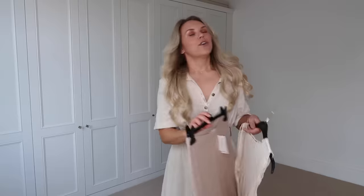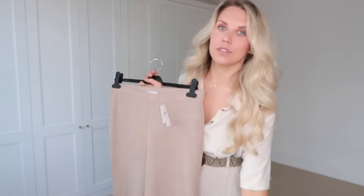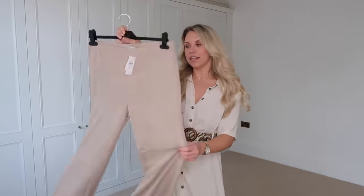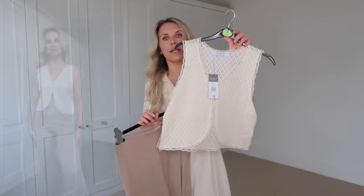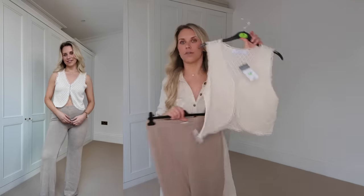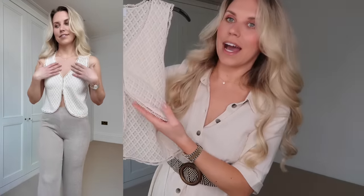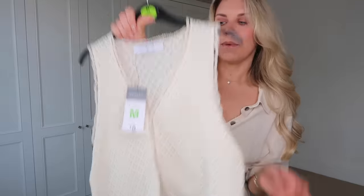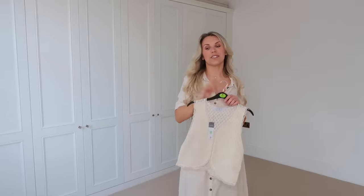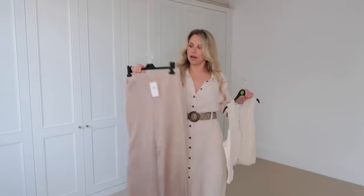I've got these trousers from the Paula range — they have a matching top I've seen online but couldn't find in store, which I was gutted about because as a set it makes a beautiful set. They're a knit trouser at 10 pounds, in a medium. The little top that pairs with them is a similar shape to this one I picked up — it has a little clasp to shut, really delicate and pretty, in a medium at eight pounds. I'm still keeping my eyes peeled for the matching top.